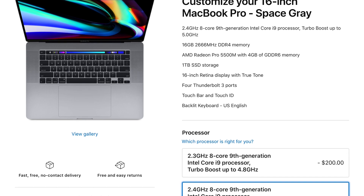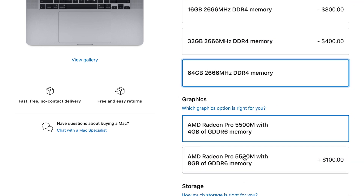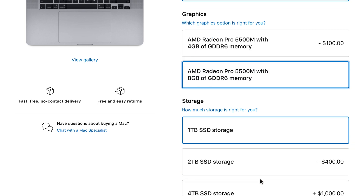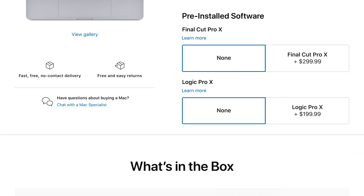Let's start with the specs of this MacBook Pro. These are the specs for the one I'm currently holding, but when you go to the website you can really increase the specs — you can increase the CPU, the GPU, and one of the most incredible things is the SSD storage.